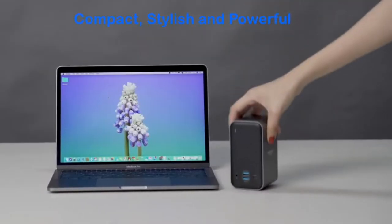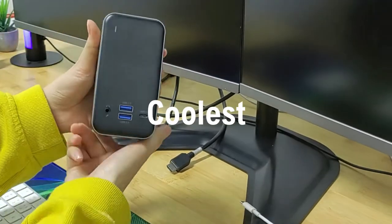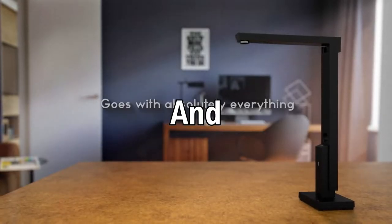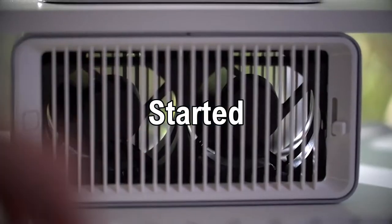Hi guys! In today's video, we will show you a carefully curated list of the top 10 coolest office gadgets and equipment to increase productivity and accomplish your tasks more effectively. So without any further delay, let's get started.